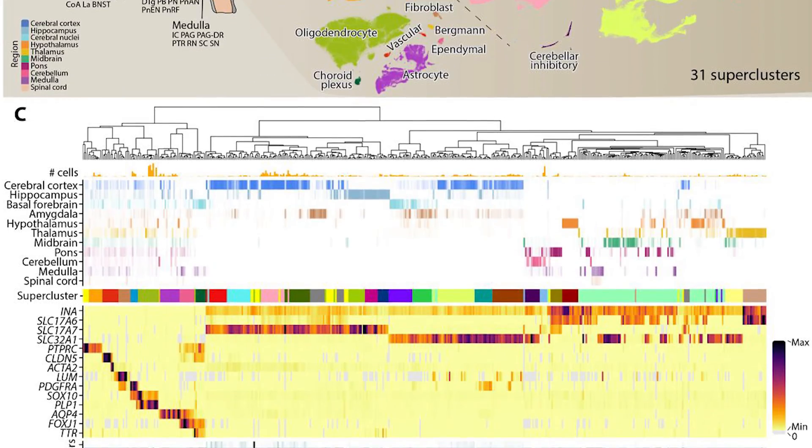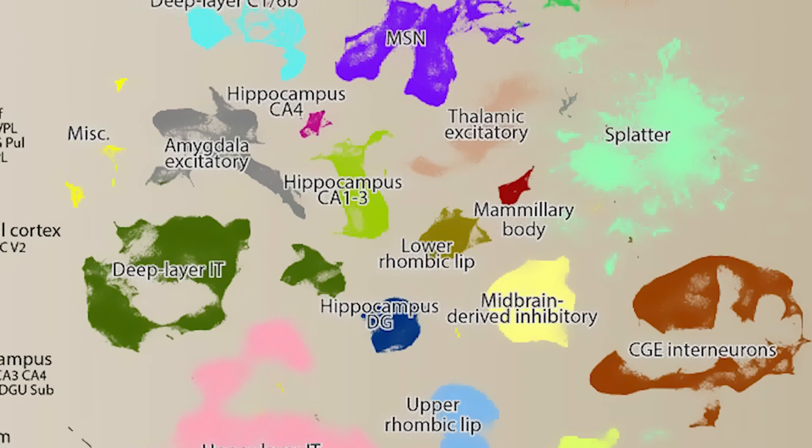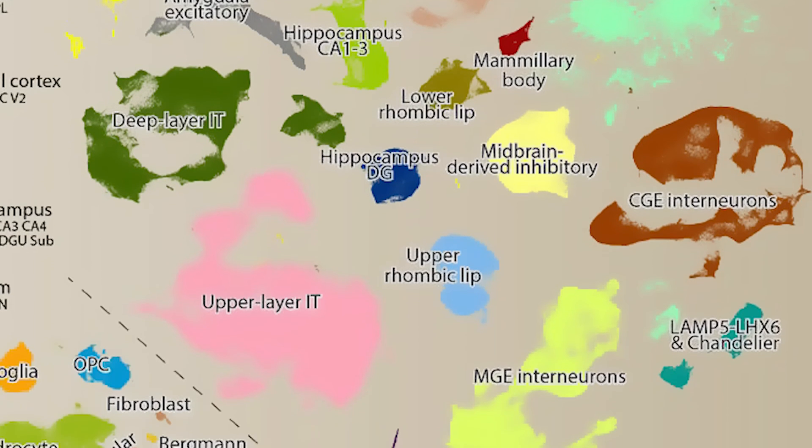Well, that turns out not to be true. It turns out that much of the complexity is actually in deeper, older evolutionary structures, and so we haven't had access to understanding that complexity — and now we're starting to get a map of this.